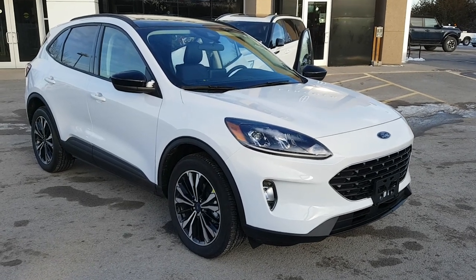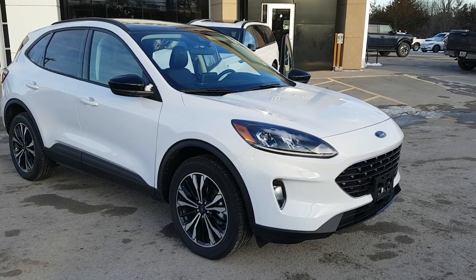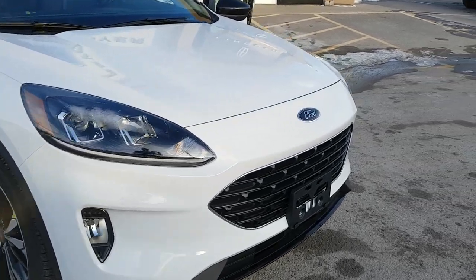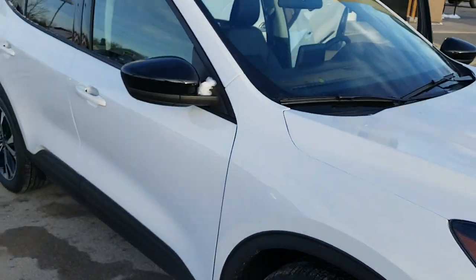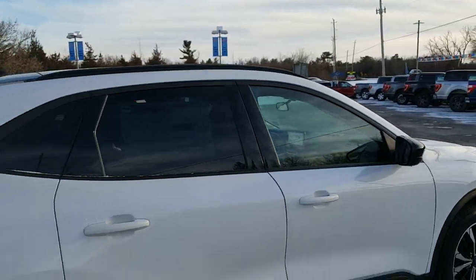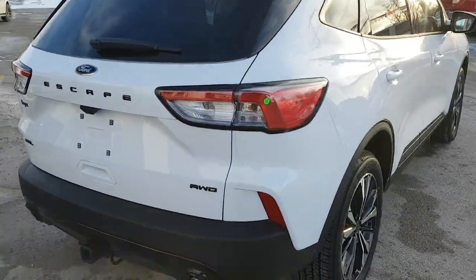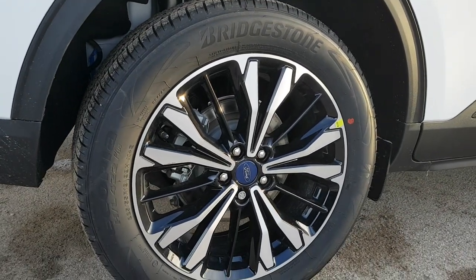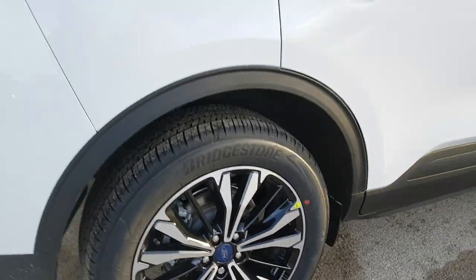This is a 2022 Ford Escape in Oxford White, SLE model with the SLE Stealth all-wheel drive appearance package, which gives you the blacked-out Ford emblem on the front, blacked-out lettering on the back, blacked-out mirrors, and trim around the windows. It's rolling on 19-inch ebony aluminum alloy wheels, which also comes with that appearance package.